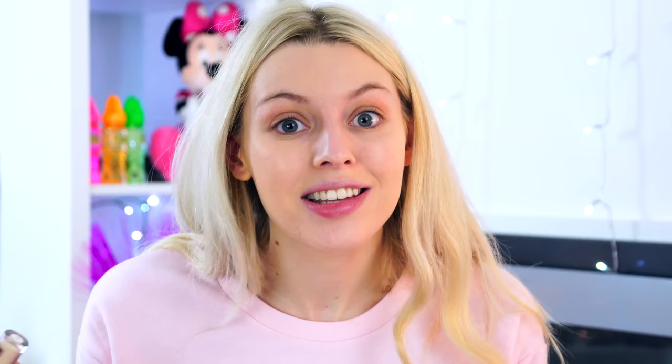For the concealer, I've just recently bought this - I've been after it for so long. Every time I've been in Superdrug it's been sold out, even the testers were gone, that's how hyped up it was. I got the Makeup Revolution Conceal & Define in shade C1, and I'm so glad I got it. It dries pretty quick so I'm going to try to do it fast. I'm going to rub it in with my finger because I feel like it warms up the product more.